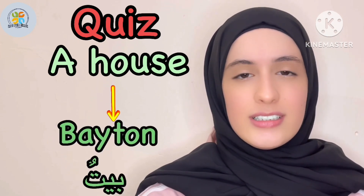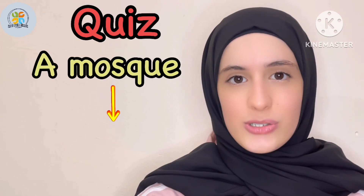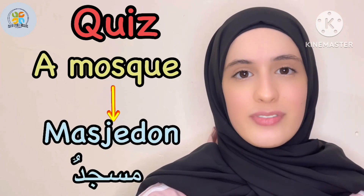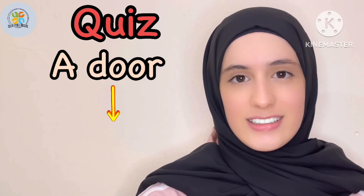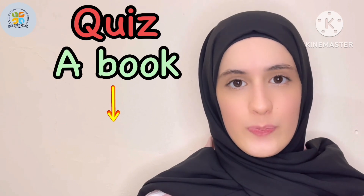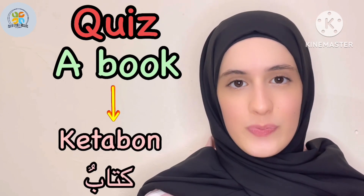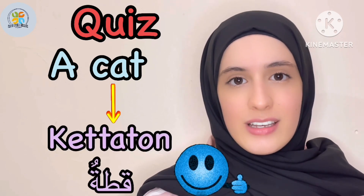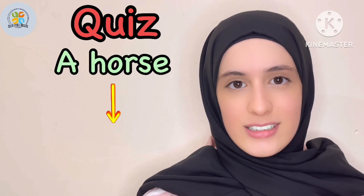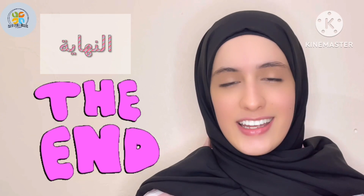Translates to Beiton, a mosque. Translates to Mesridon — great job. A door. Translates to Babon — amazing. Another one, a book. Translates to Kitabon — awesome. The next one, a cat. Translates to Qittaton — great work. A horse. Translates to Hisanon — great work.